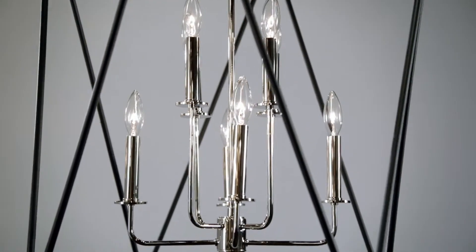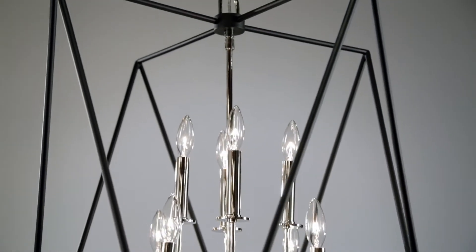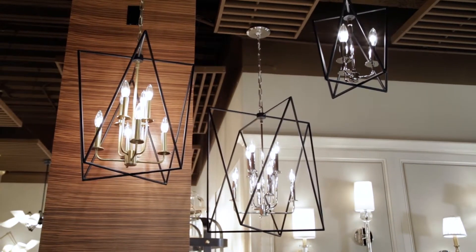This enhanced dimension of the piece renders it fascinating from any viewpoint. Available in aged brass or polished nickel in three sizes.